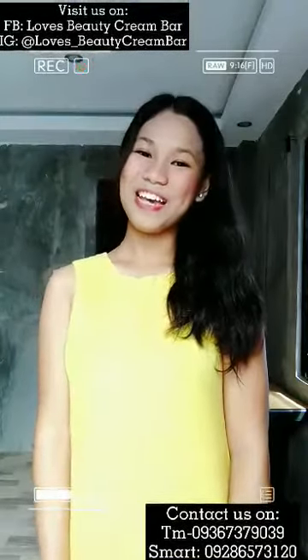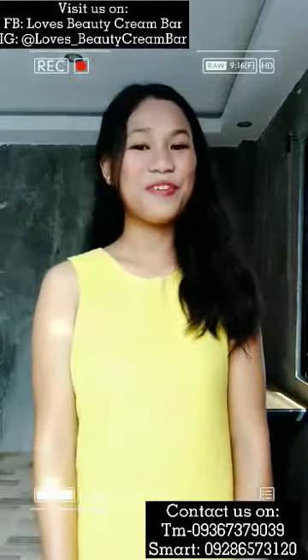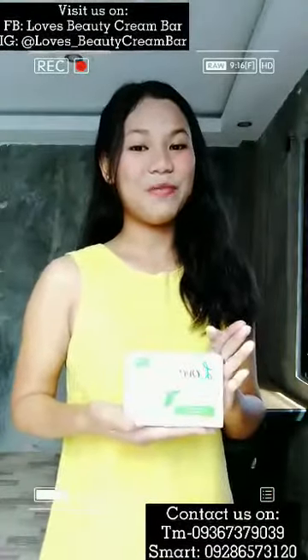Good morning, everyone. My name is Aisaren Sade. We've been here in front of you to discuss our new product, which is Love's Beauty Creamer.